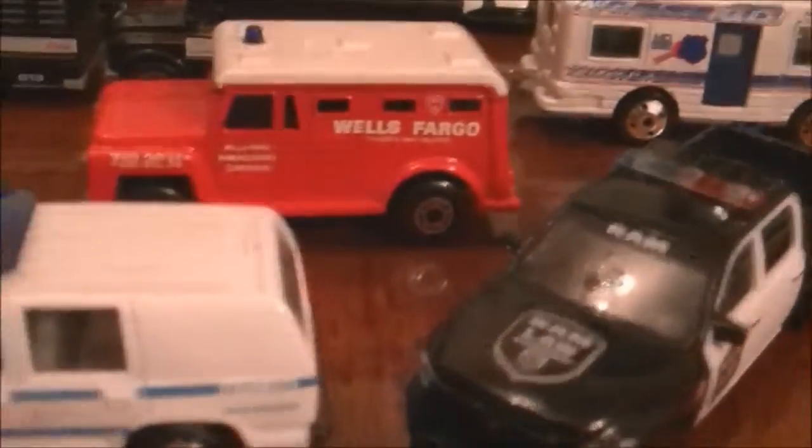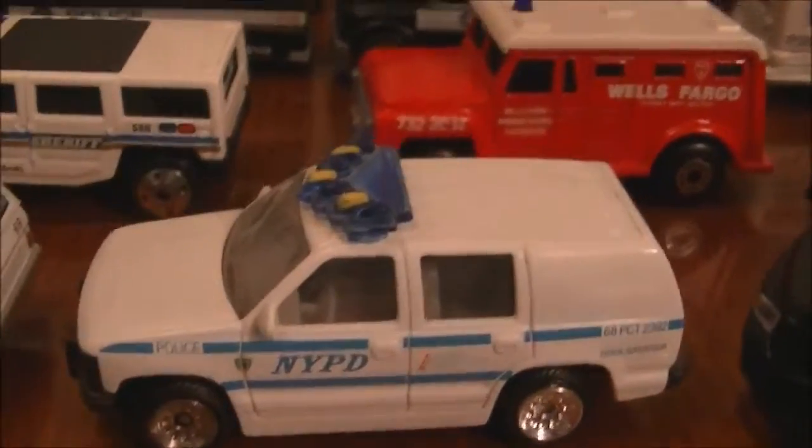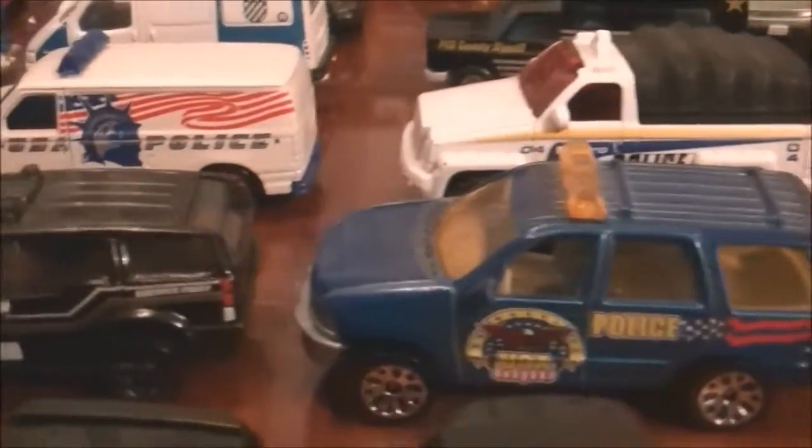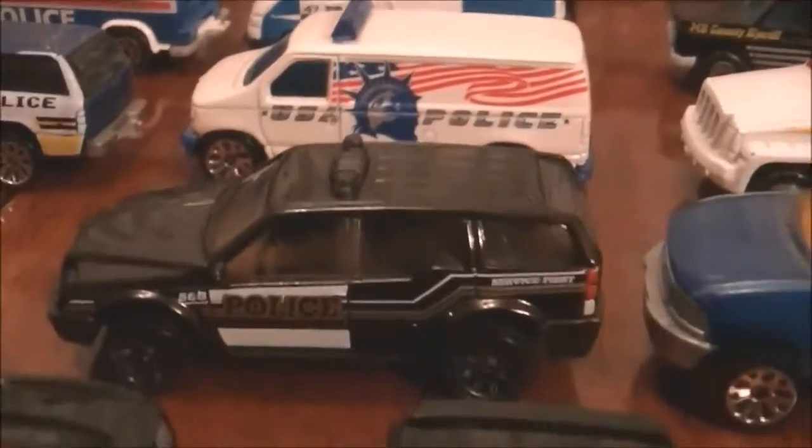Then we have the Dodge — an NYPD. This is the golden one. There's the Hummer as well. A couple of police, I'm guessing. This kind of looks like almost like a White House car.